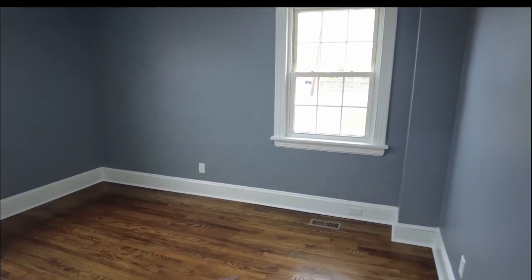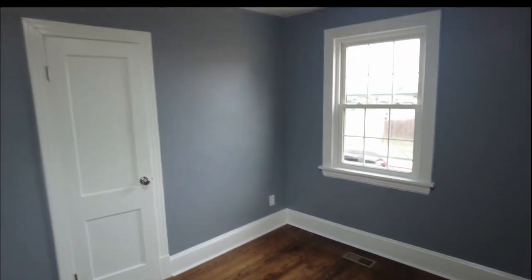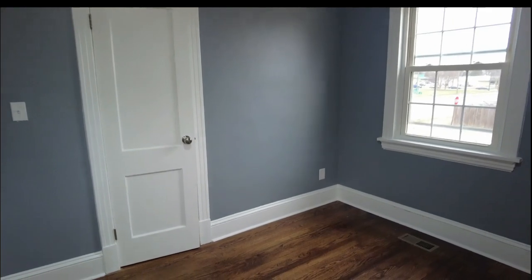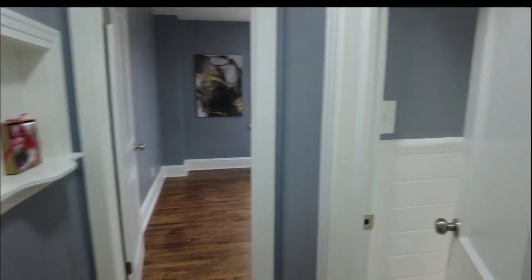Starting here in our downstairs bedrooms — this is bedroom number one. I love the way these floors turned out. We have replacement windows throughout the home, and overhead lighting in each bedroom. We can't take that for granted because there's a lot of new construction at twice this price where you pay extra for bedroom lights. So it's a nice plus to have them already in place.